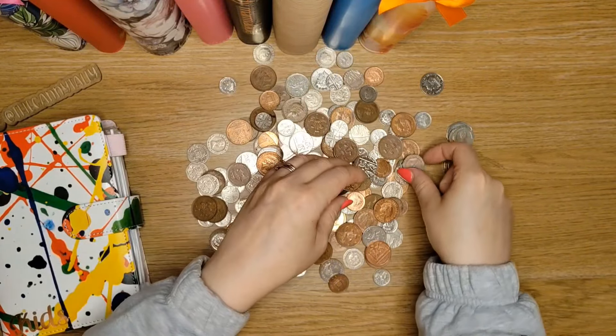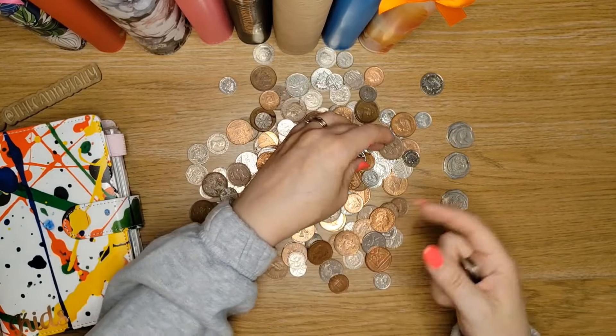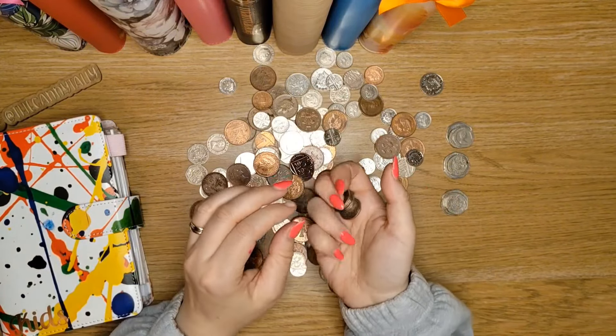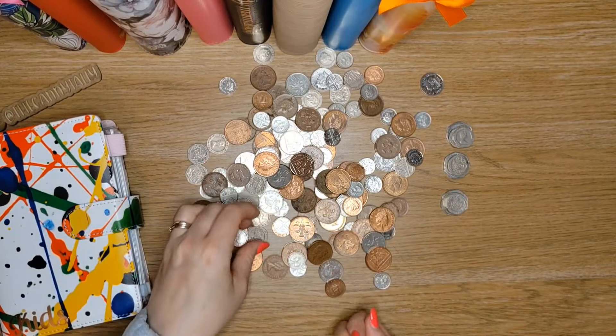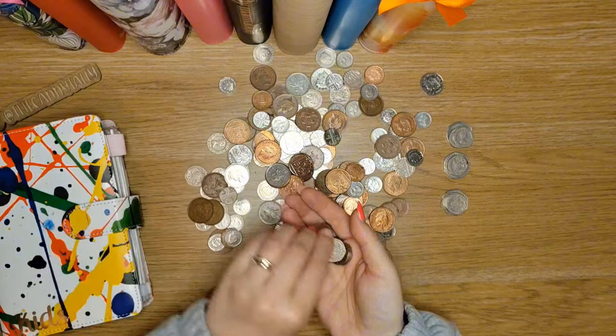Luckily at the minute they will still take cash, but I think they're heading towards the contactless route. I suppose it's handy anyway. Now counting out the coins for school dinners.